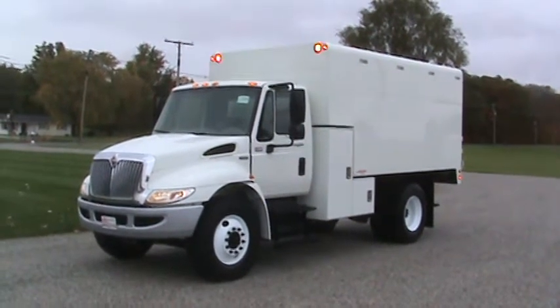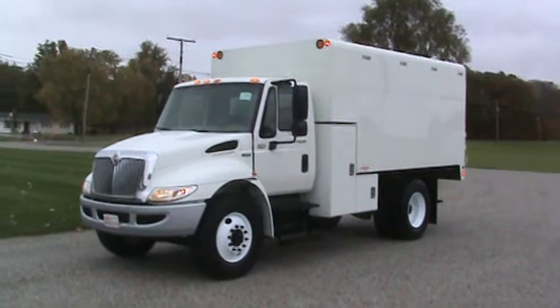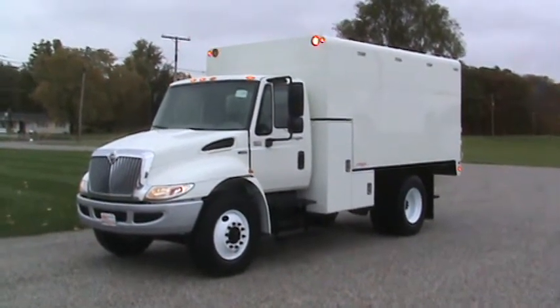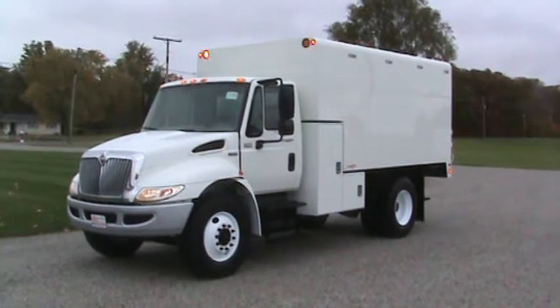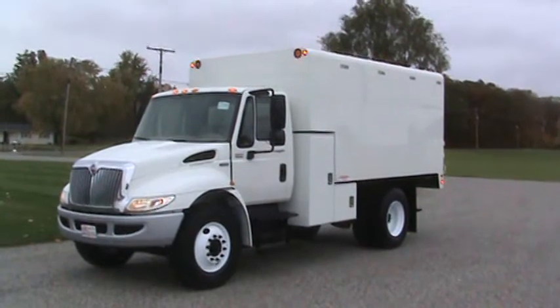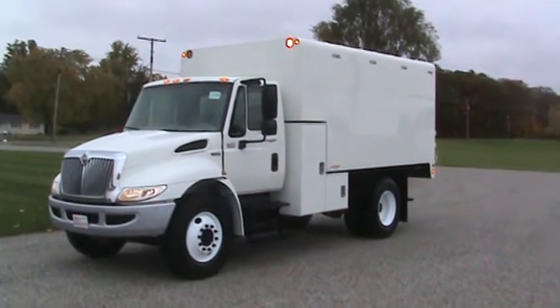Here's the 2013 International 4300 DT 466, Allison automatic, under CDL air brakes, with the new 14-foot L Arbortech chip box. We'll walk around here and let you take a look at it.